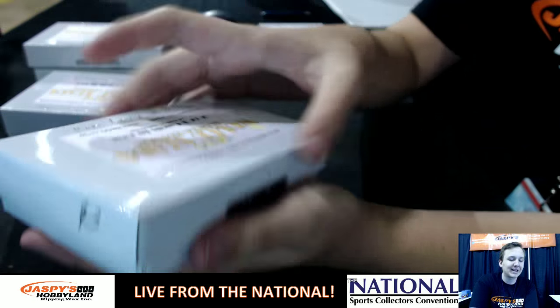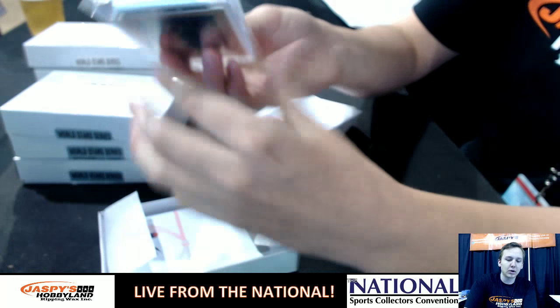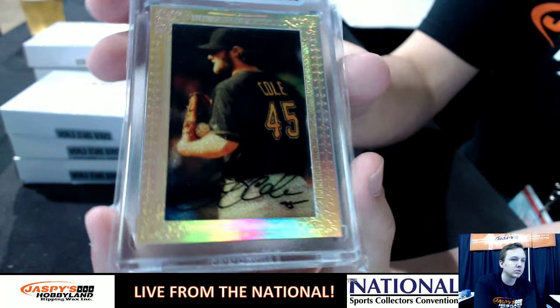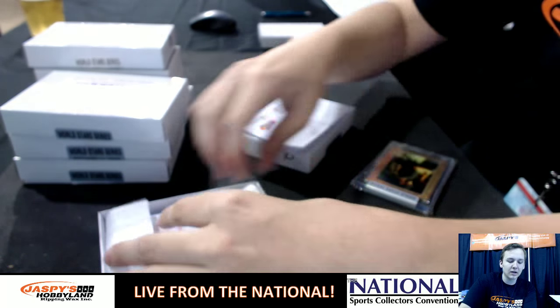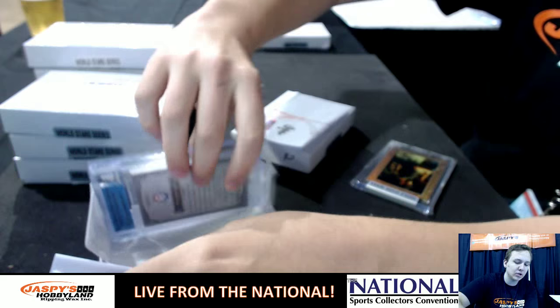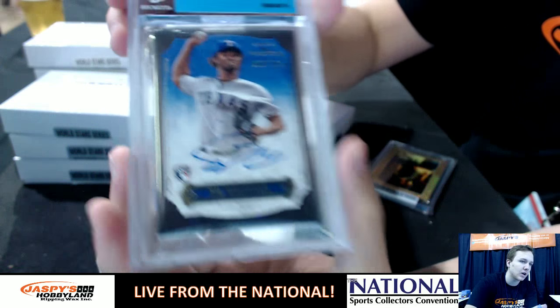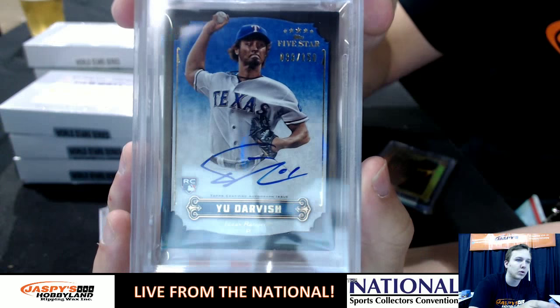We had box number eight for Ken. We had a 101 autograph of Garrett Cole. And then we had a 2012 Topps 5-star authentic autograph of Yu Darvish, rookie numbered to 150.